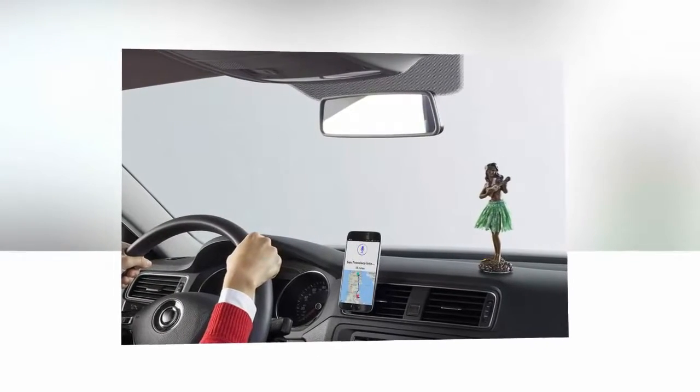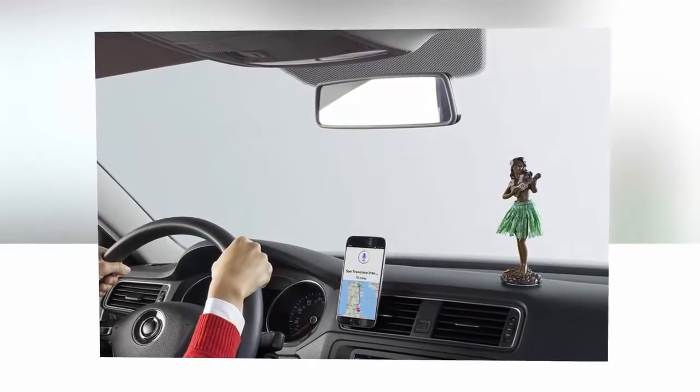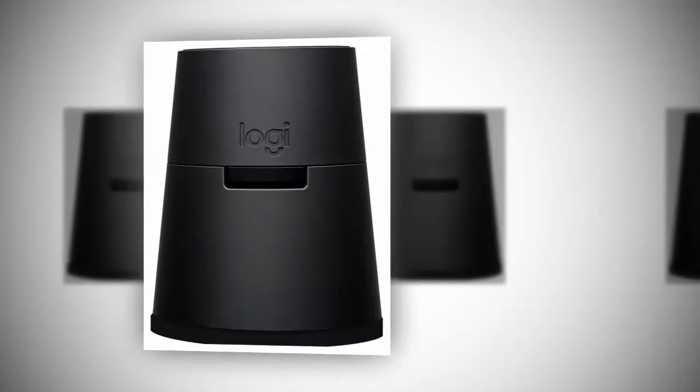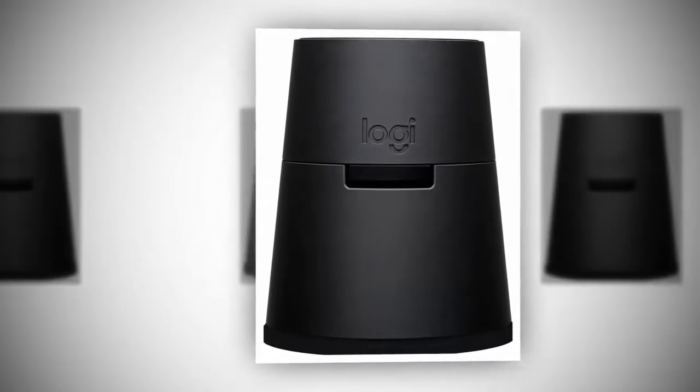If you own an Amazon Echo, Echo Dot, or Amazon Tap, then you're going to love this update to the Zero Touch Car Mount. Now when you're driving down the street, you can ask Alexa to turn off the lights in your home, or ask Alexa questions like who is the president. And perhaps everyone's favorite, Alexa can read the latest news headlines to you while you're driving.